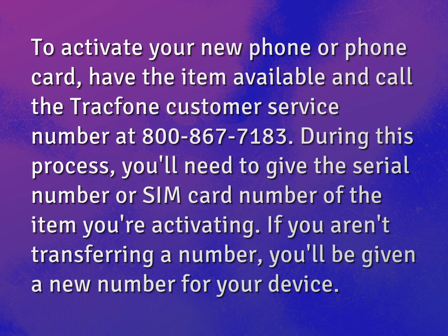To activate your new phone or phone card, have the item available and call the TracFone customer service number at 800-867-7183. During this process, you'll need to give the serial number or SIM card number of the item you're activating.